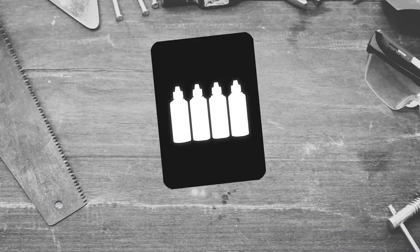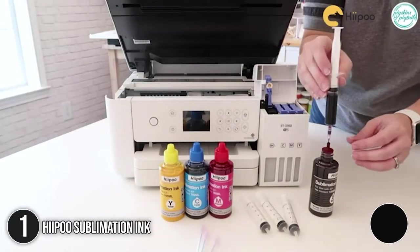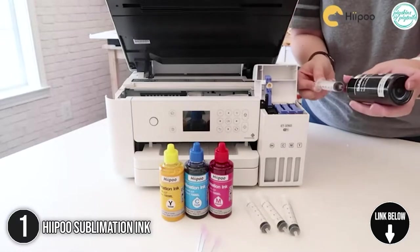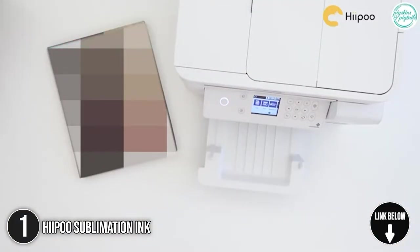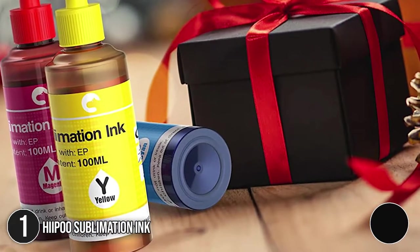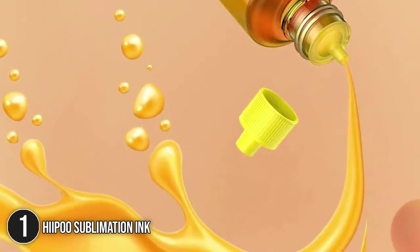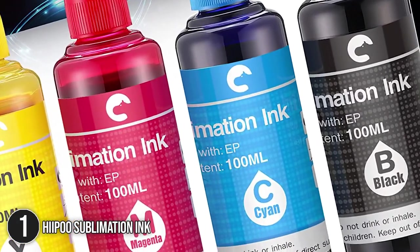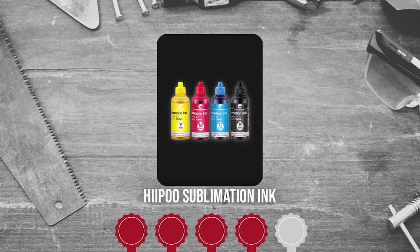The first sublimation ink on our list is the Hippu Sublimation Ink. The Hippu Sublimation Ink combines printing with a wide range of striking colors. It is compatible with a wide range of Workforce, Expression, and EcoTank SuperTank series, making it popular among professionals. You wouldn't need a syringe for ink transfer — you can simply squeeze out the ink into the ink tank. It is that simple. Trustedshoppingguide.com has awarded the Hippu Sublimation Ink a 4 badge rating.